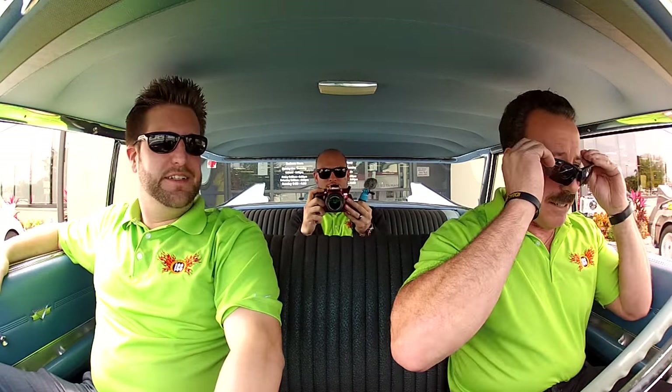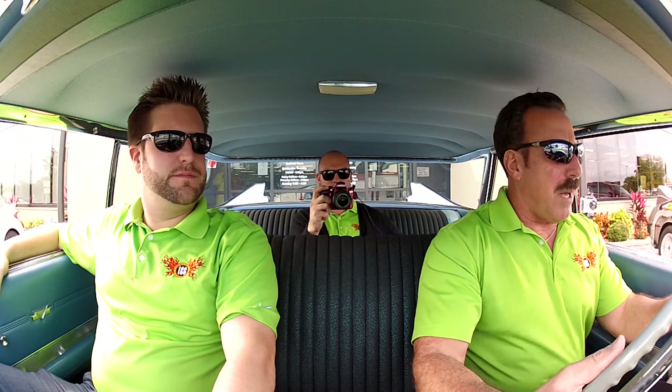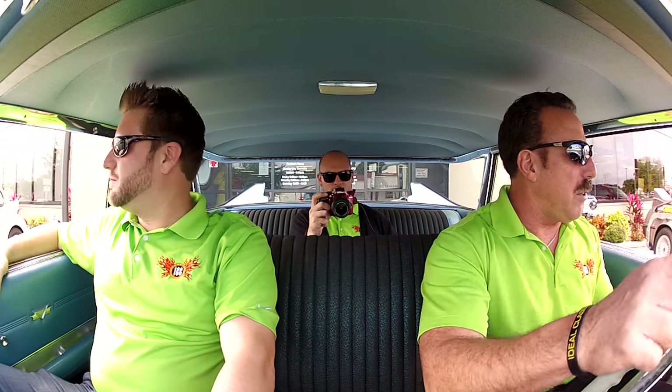Nothing like a classic Cadillac, is there? No, there aren't. Let's see if this baby — oh, listen there. Fires right up. This particular car has 70,000 miles showing on it, and it's believed to be correct.